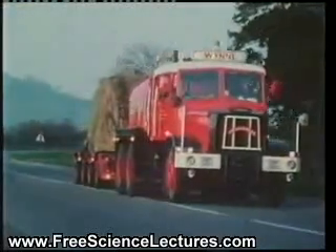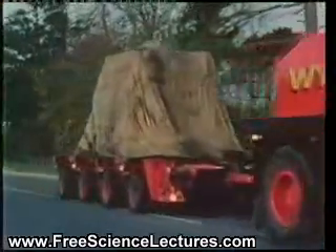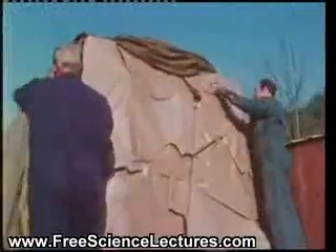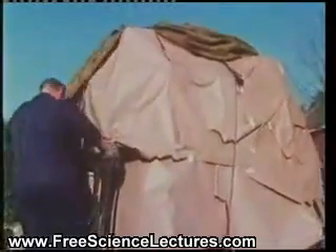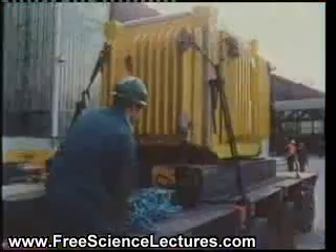But in 1983, to enhance public confidence in the flasks, a program of full-scale testing of an actual production flask under real-life conditions was begun. The complete test program cost four million pounds, and spanned four years.